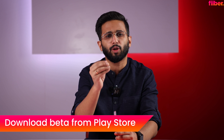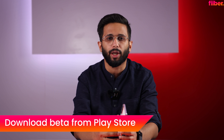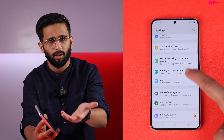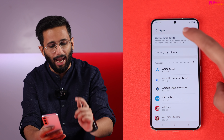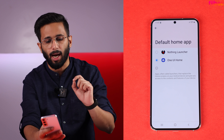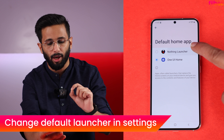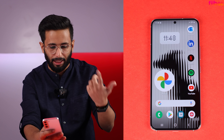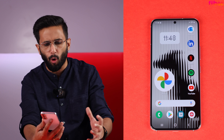The download process is very simple — just search 'Nothing Launcher' on the Google Play Store and download the beta version. After that, enabling it is very easy. On a Samsung phone, go to Settings, then Apps, then Default Home App, and change it to Nothing Launcher.